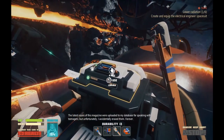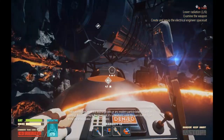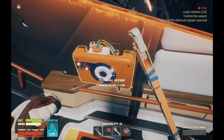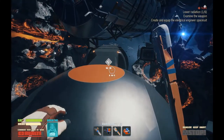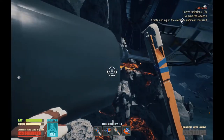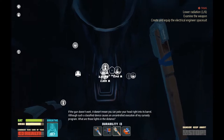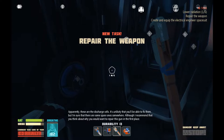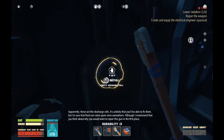So many accidents with you, Suit. There are no data about the discharge cells or any modern particle beam weapon in general, but according to the blueprint, it's somewhere inside the gun's barrel. I don't think you should poke your nose in there. Well, I'll show you. This thing is clearly safe — it's been completely discharged. It's fine. If the gun doesn't work, it doesn't mean you can poke your head right into its barrel. These appear to be the discharge cells. It's unlikely that you'll be able to fix them, but I'm sure there are some spare ones somewhere. Although I recommend that you think about why you would want to repair this gun in the first place.